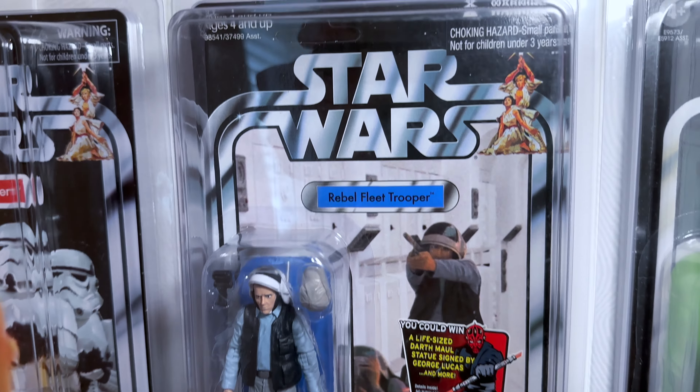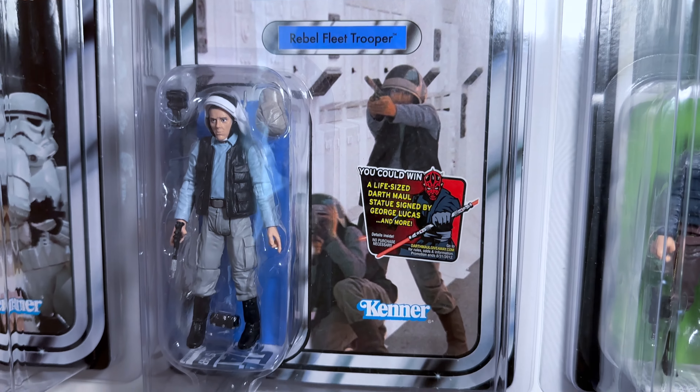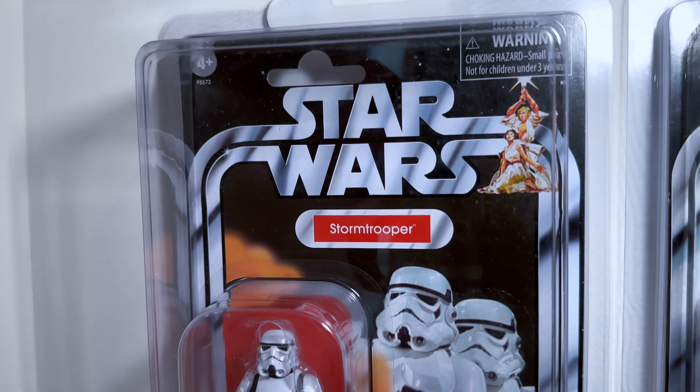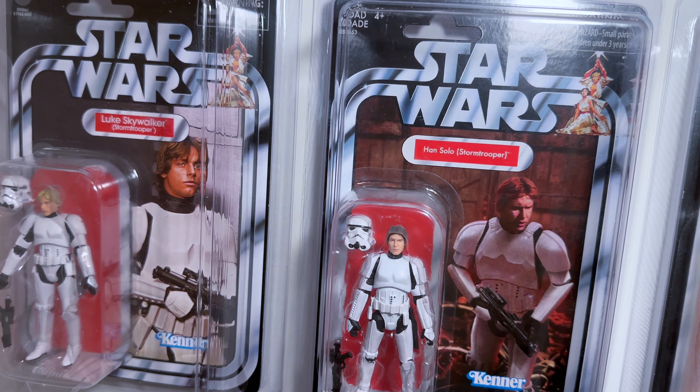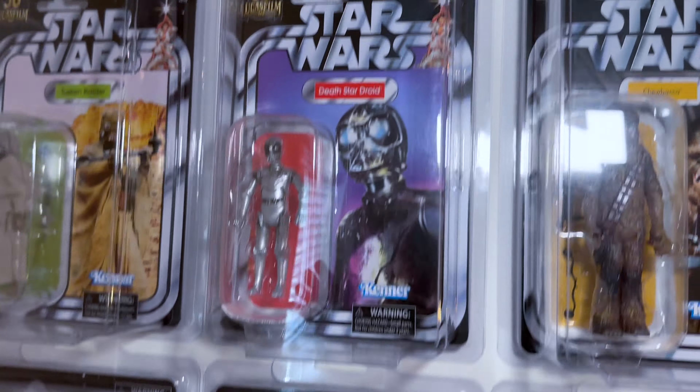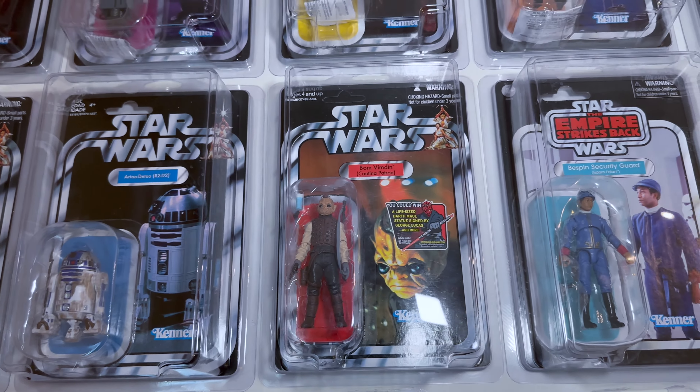And then here the Rebel Fleet Trooper, which comes unpunched as well, with an offer. And there's the new Stormtrooper from Walmart. And then you have Luke as Stormtrooper and Han as Stormtrooper together. And then we're going to go back up and see some more of the Star Wars cards.